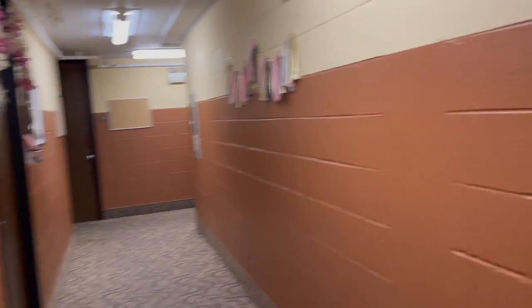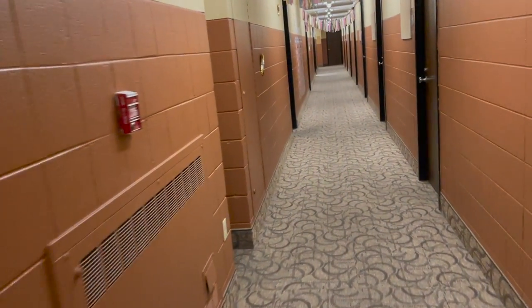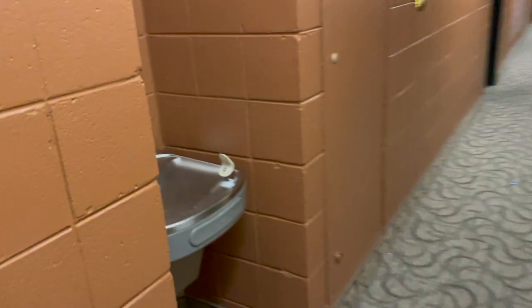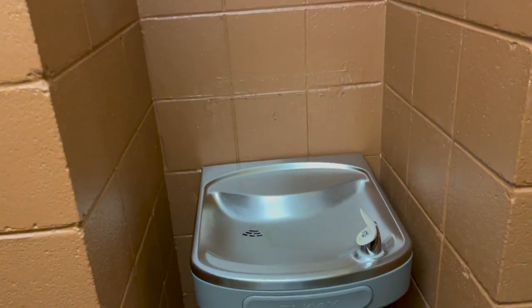This is my floor — you can see my pictures and my door, the hallway, and my RA's room. We have a water fountain right here, and downstairs has the water fountain that you can fill up your water bottles with.